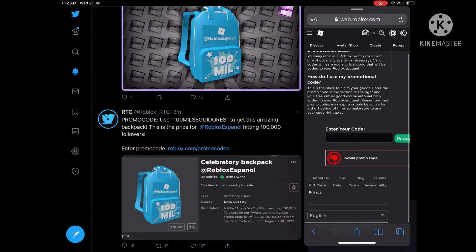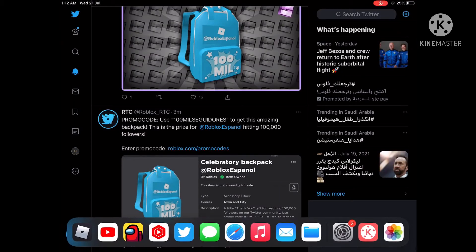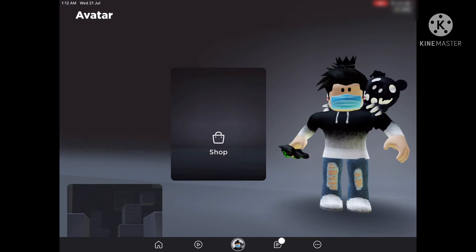Now redeem it, and you'll have the free item in your inventory. It's a bit broken right now — I tried to wear it but I can't wear it. But you still have the item.